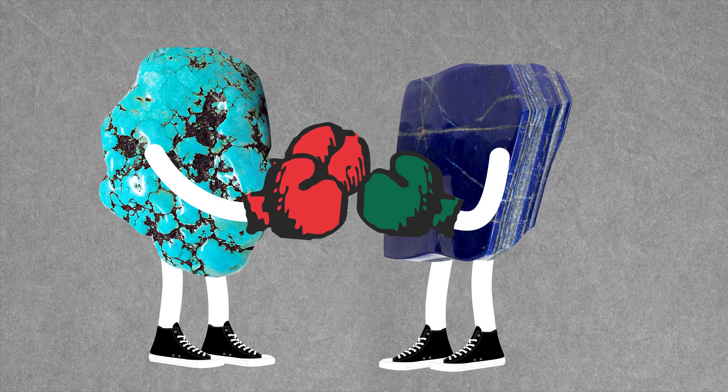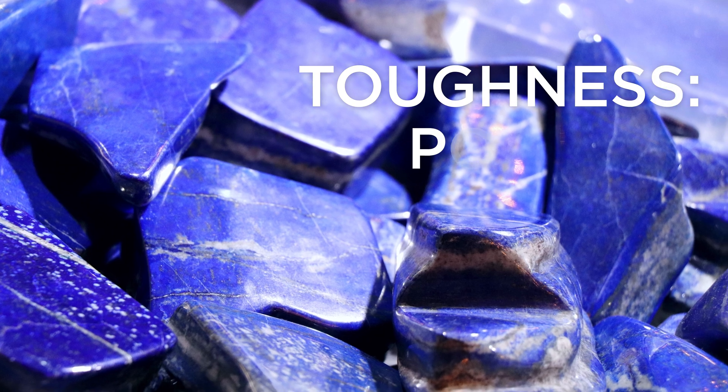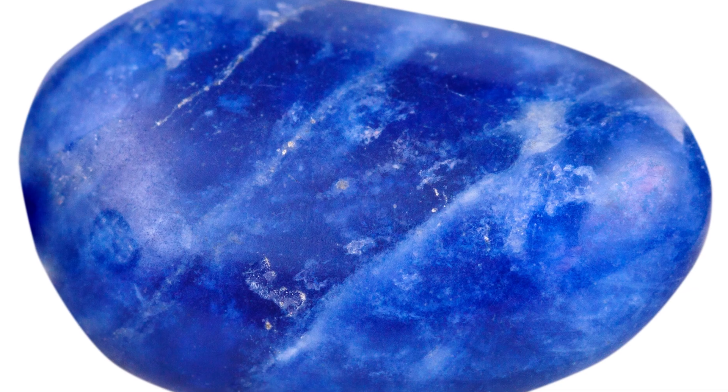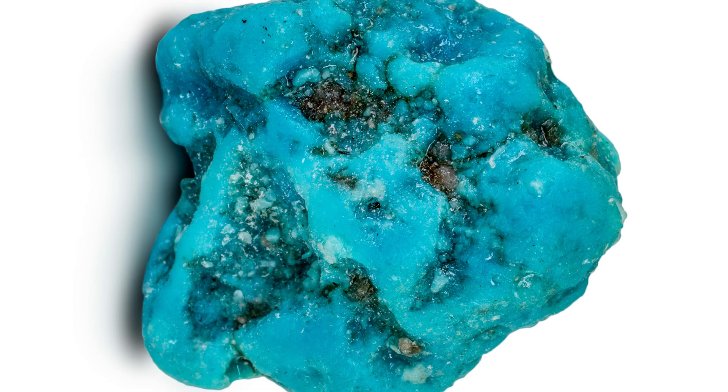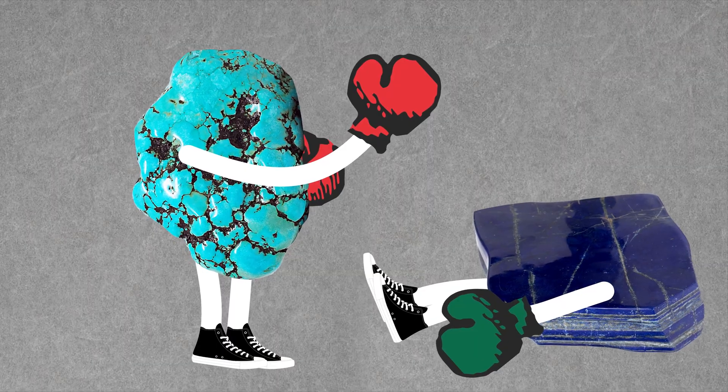This matchup could be decided in the toughness category. Lapis has poor toughness, while turquoise is fair to good. But if a good, clean piece of lapis squared off against a heavily included, internally fractured piece of turquoise, maybe he'd stand a chance. But as they say in the fight biz, you can't train your chin. Nice try, lapis, but maybe stick to painting.